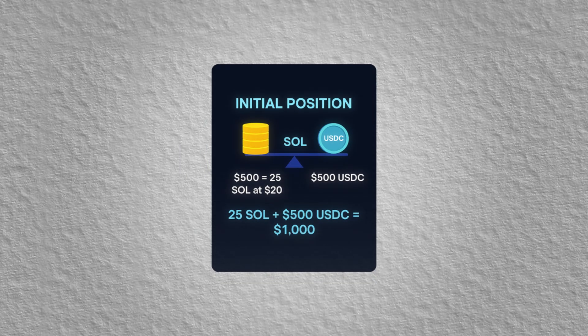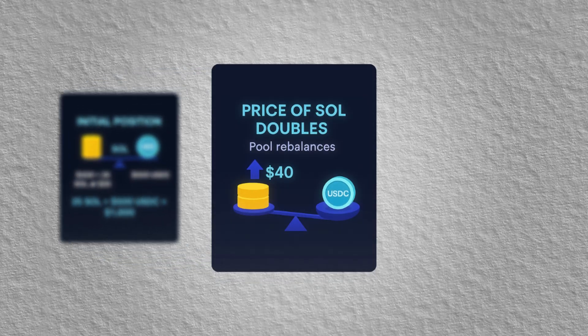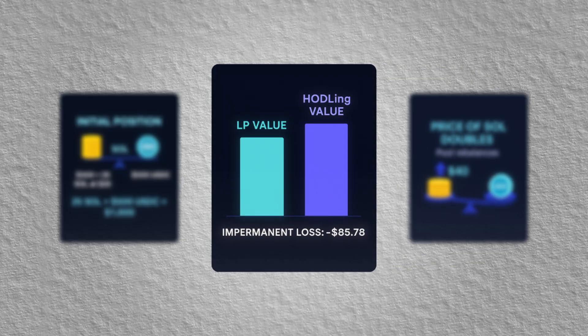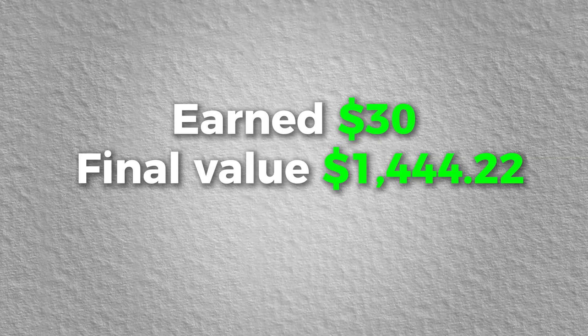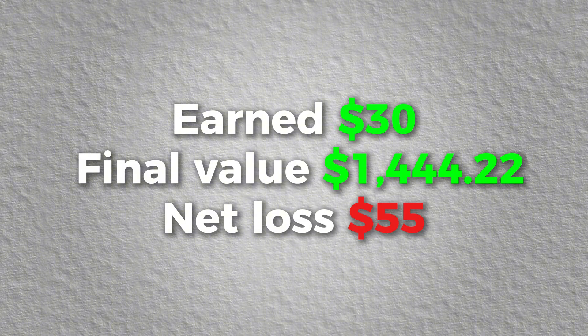Let's say you deposit $1,000 into a SOL/USDC liquidity pool on Orca: 25 SOL at $20 each and $500 USDC at $1 each. Now the price of SOL doubles from $20 to $40. Arbitrage traders rebalance the pool and your position now holds fewer SOL and more USDC due to the constant product formula. After the price change, your LP tokens are worth $1,414.22. But if you had just held your tokens, you'd have $1,500 — a loss of $85.78 from impermanent loss. If you earned $30 in trading fees, your final value is $1,444.22, still a loss of $55 compared to just holding.